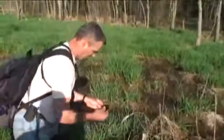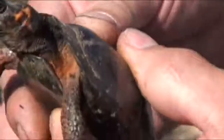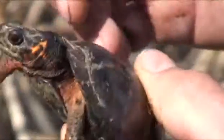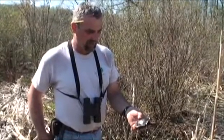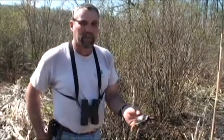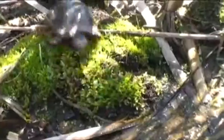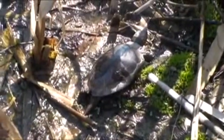The bog turtle, named Glyptemys muhlenbergii, is actually named for Heinrich Muhlenberg, who first discovered bog turtles in south-central Pennsylvania. They're the smallest turtle we have in Pennsylvania and one of the rarest turtles in North America. The reason they're rare is because they're habitat specialists — they like wetlands that are spring-fed with soft, mucky substrates.